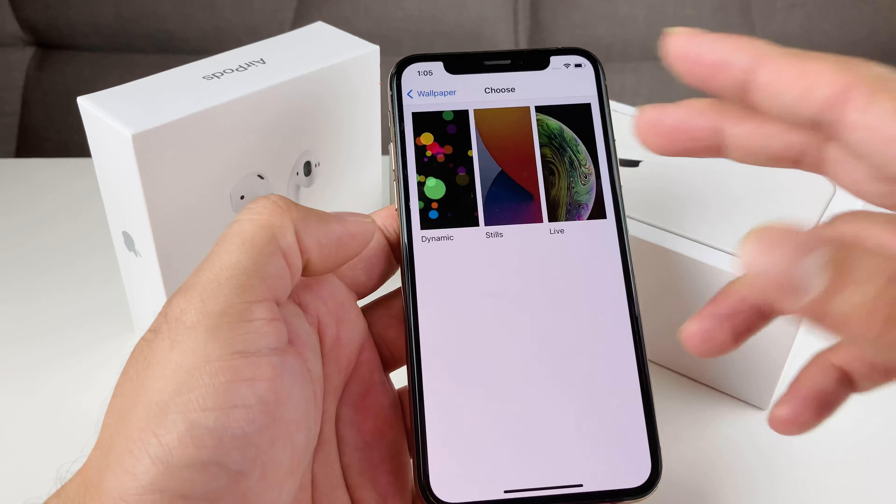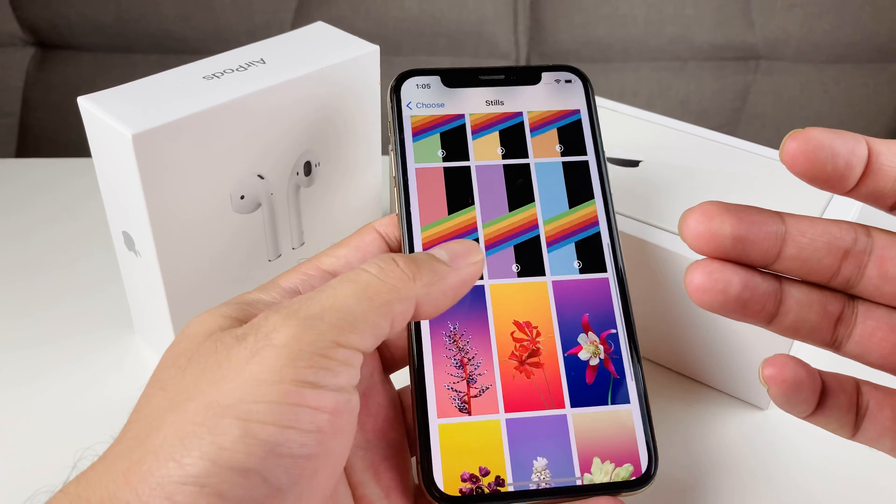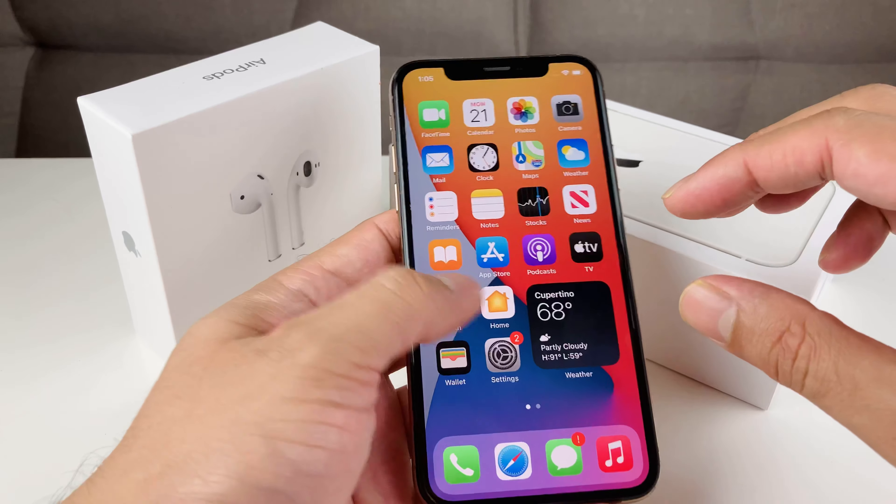Starting with the wallpaper, they added three different new wallpapers that weren't there before, so I was able to change it to one of the newer ones.